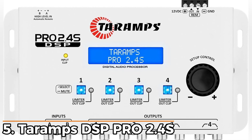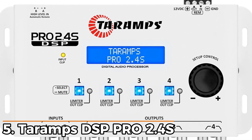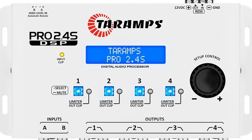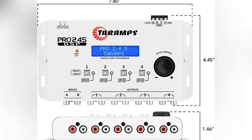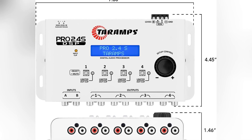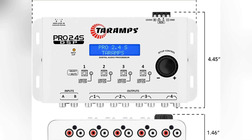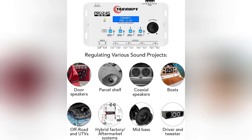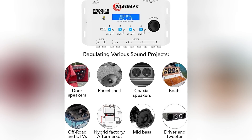Number 5: Teramp DSP Pro 2.4S. Sitting at the fifth spot, this one stands out for folks who want a lot of tuning room without spending much. The small size makes it easy to tuck into tighter places, and the lightweight helps if your setup already has plenty of gear stacked in. You can pick it up in black or white, so it blends with whatever layout you're planning.